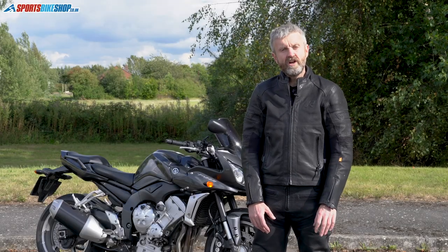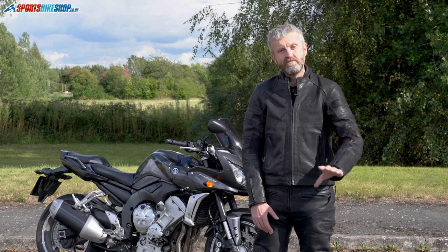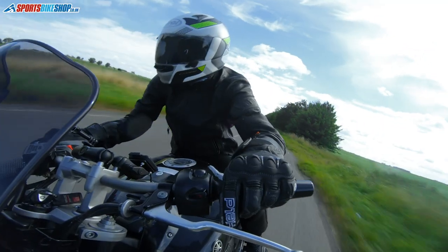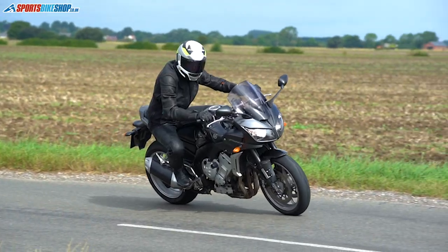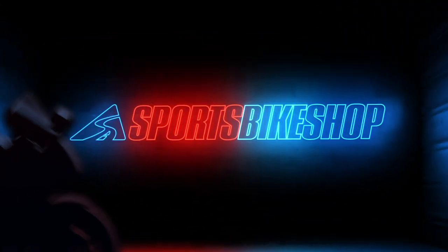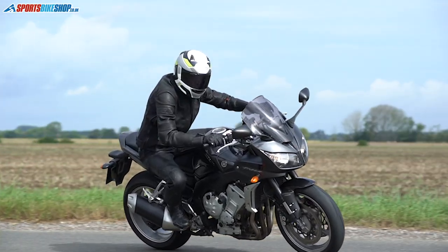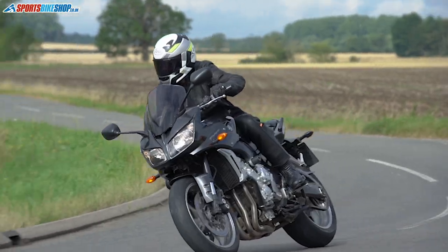Welcome to Sports Bike Shop's video about the Rukka Coriace leather jacket and jeans, which is Rukka's latest attempt at reaching the holy grail for motorcycling: a waterproof leather touring suit. Together, the Rukka Coriace R suit will set you back £999.99 for the jacket and £869.99 for the jeans. It's a tall order, but can it live up to that price tag? Let's have a look in more detail.